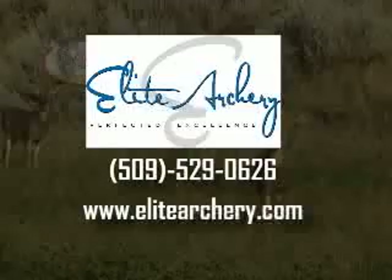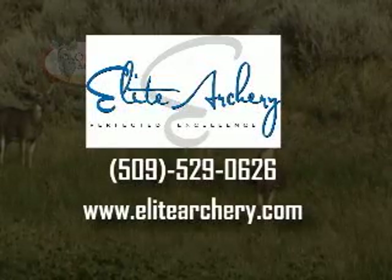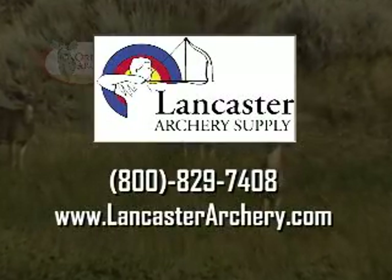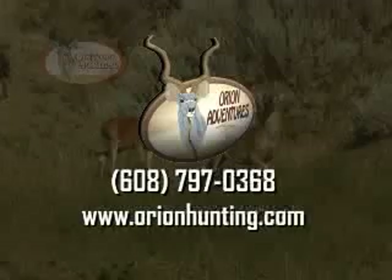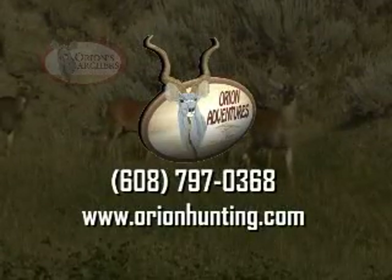Elite Archery, makers of the Synergy and Envy Bows — perfected excellence. Lancaster Archery Supply, leading the world in 3D and target archery. Orion Adventures, Bow Hunt 365 — let us take you adventure bow hunting.